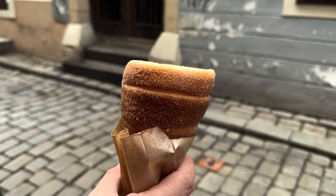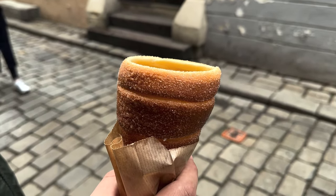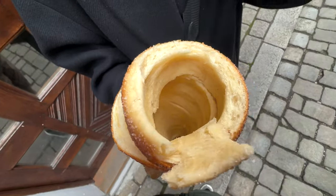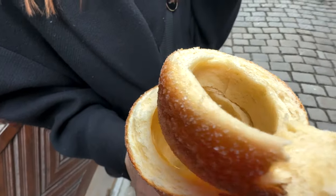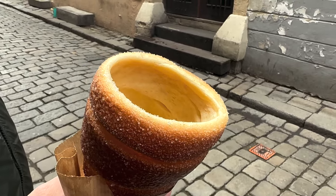We just got a Trdelník, a typical sweet food from Slovakia that you can also find in Hungary and in Czech Republic. This is the classical one and it's with vanilla on the outside, so let's try it. It's not bad, but it's not the best I've eaten in my life, for sure.